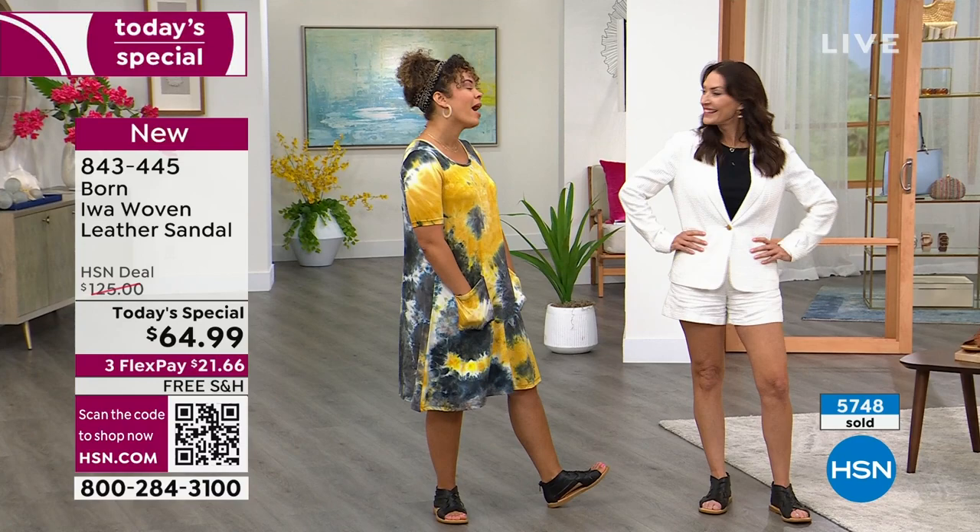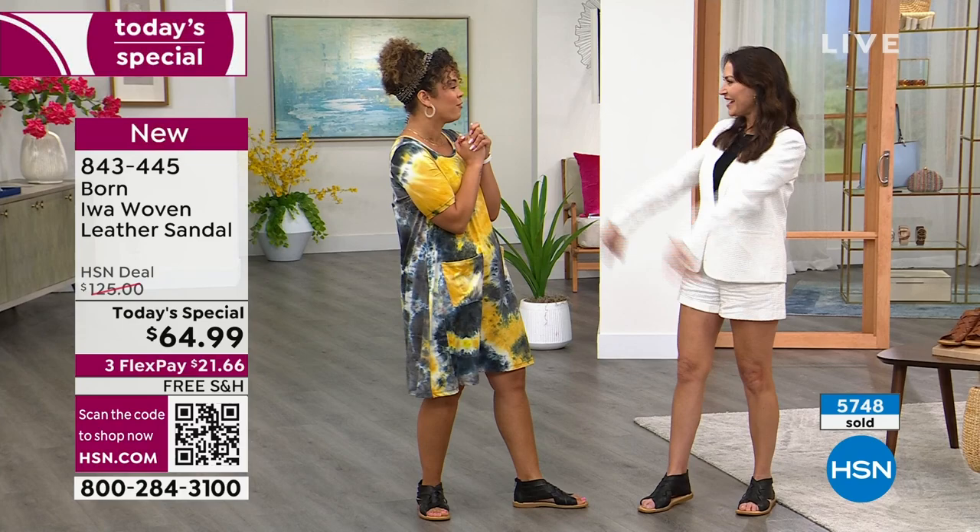Well, I am so happy I got to work with you in person. It was fun — you are beautiful. Let's do it again.